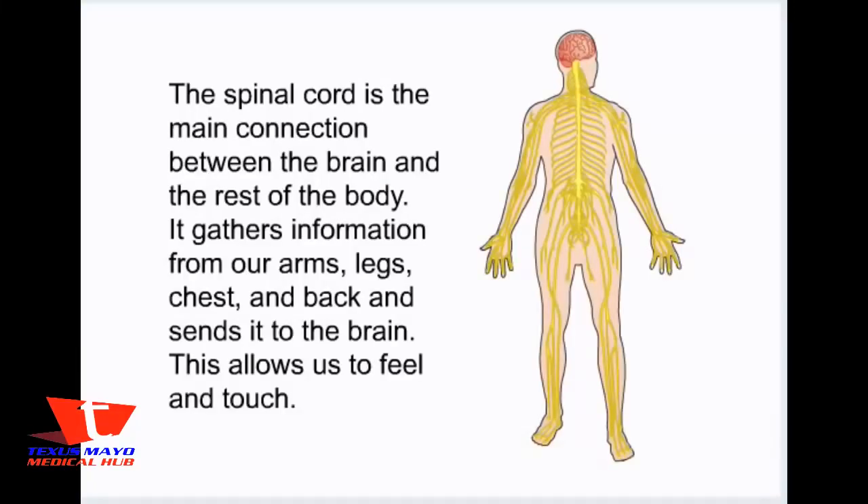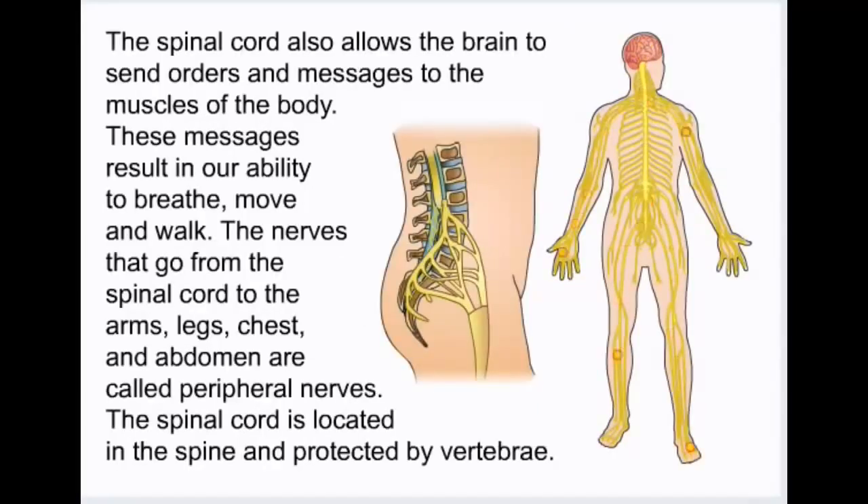The spinal cord is the main connection between the brain and the rest of the body. It gathers information from our arms, legs, chest, and back and sends it to the brain. This allows us to feel and touch. The spinal cord also allows the brain to send orders and messages to the muscles of the body.